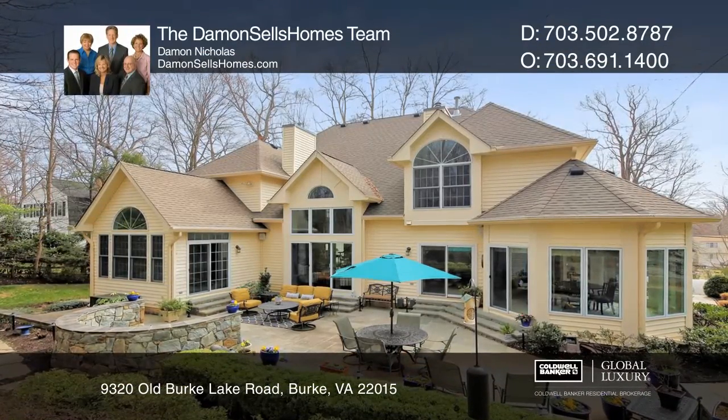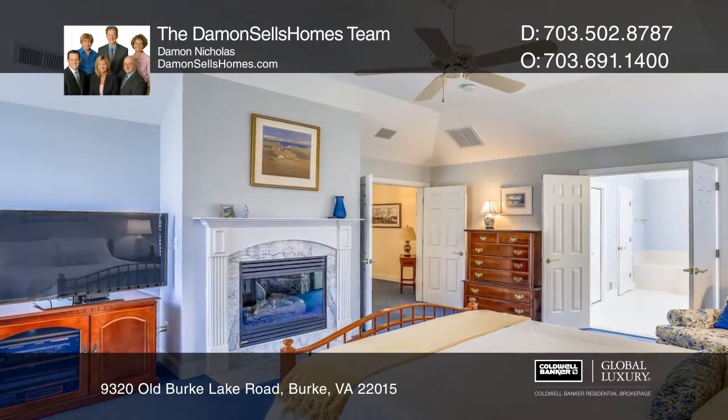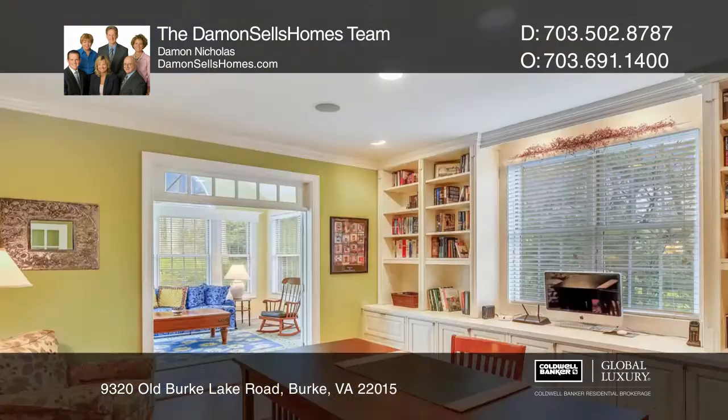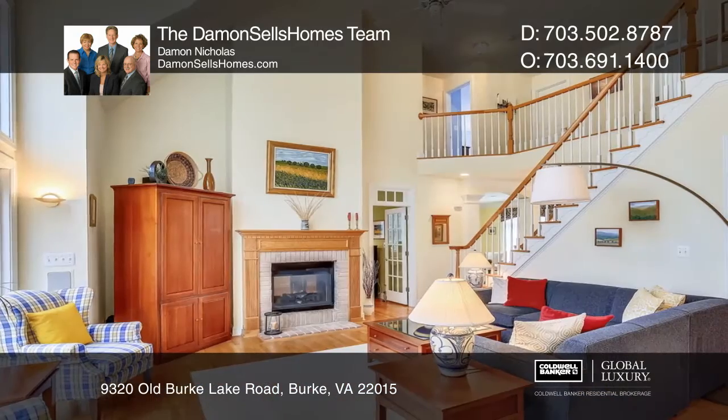This custom-built colonial offers 4,732 finished square feet, five bedrooms, and three-and-a-half baths. The contemporary flair has an open design and three perfect levels for entertaining and everyday living.